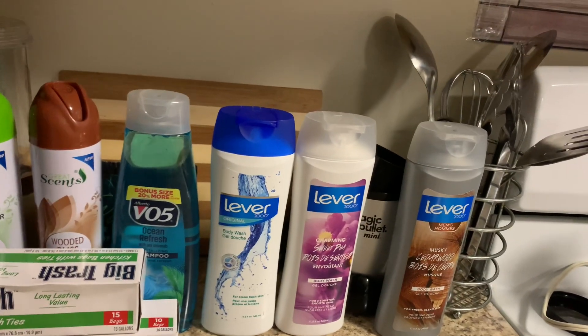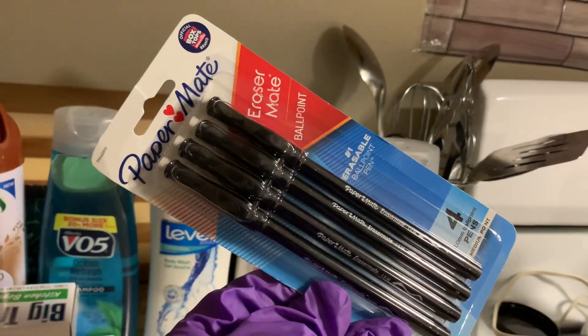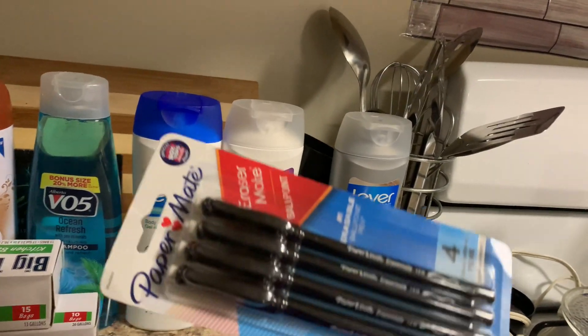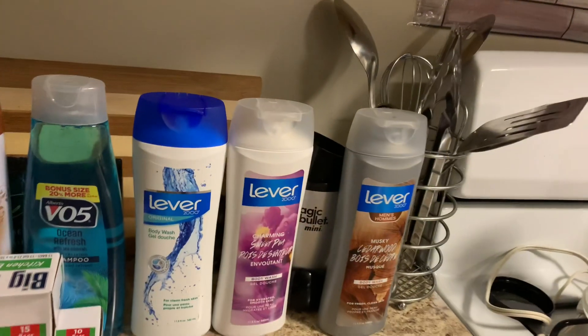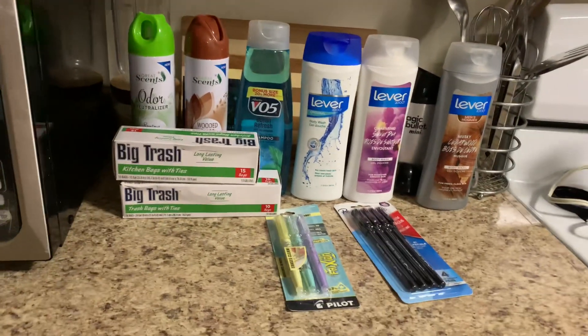And then also we have the ballpoint pen with the erasers. This was probably about maybe six dollars. And this is a little bit higher than it would be in Walmart, but it was free, so I had to do something to use my rewards because I had let my rewards build up. Anyway, bye for now.